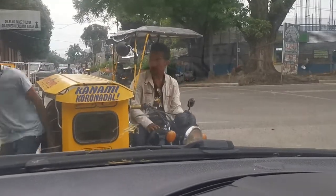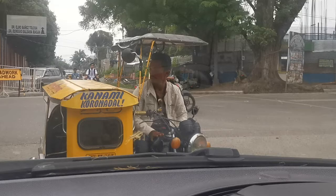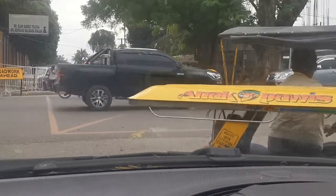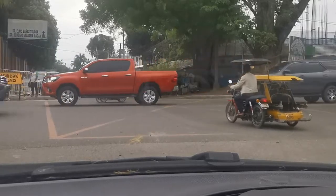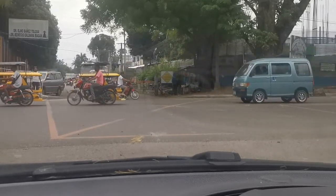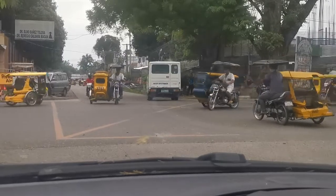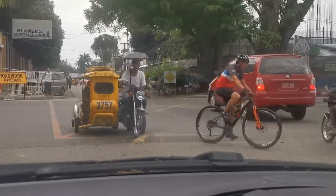Here's a tricycle dropping somebody off — sorry about the stuff on my window, we were parked under a tree earlier. Somebody's getting dropped off. You see the tricycle going out there making his turn — that guy actually had a turn signal, which is pretty awesome. The truck across the street has no turn signal. And there's another turn signal on that tricycle. There's a guy on a bike trying to get across too.